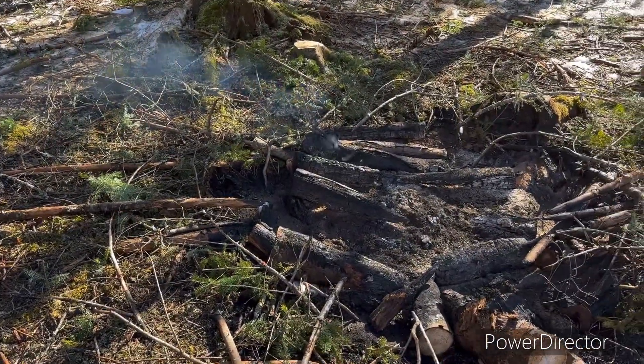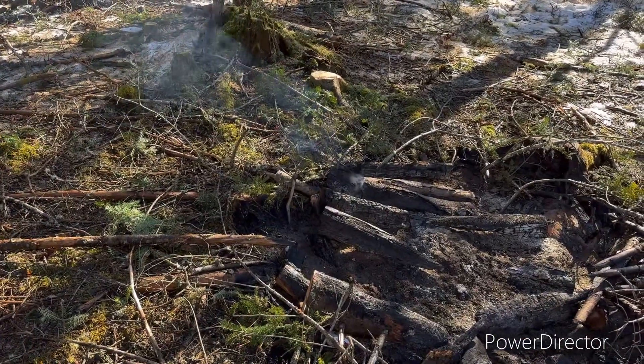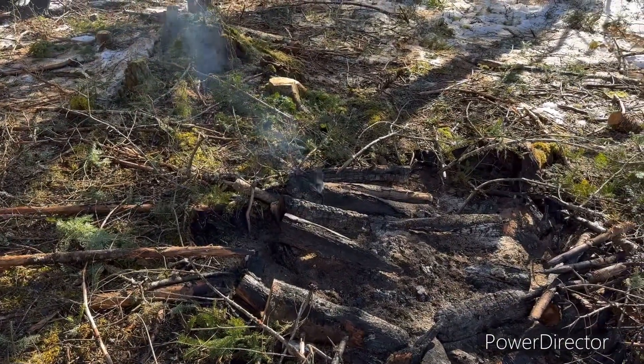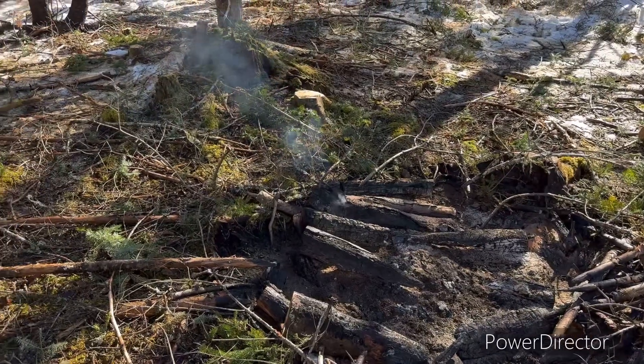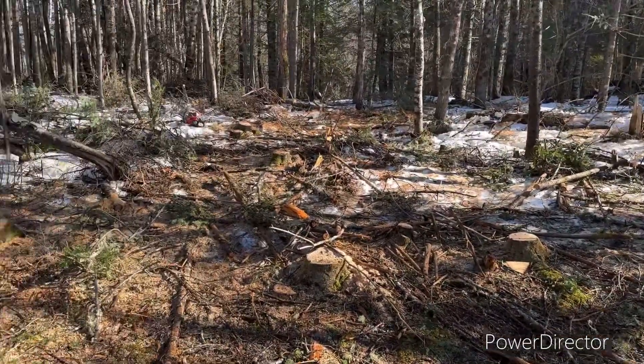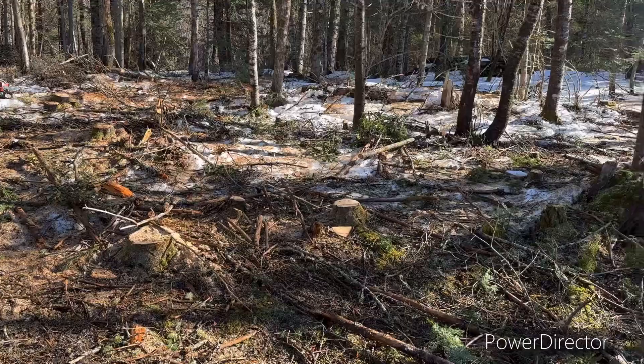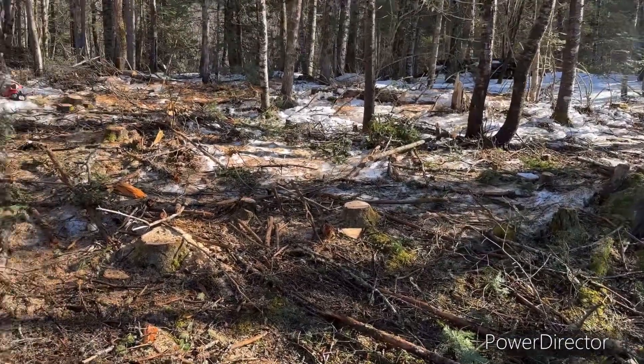The remnants of yesterday's fire are still smoking a little. I've got six days of burning old stumps and wood that was down in here. Still a little bit around, but not as bad.